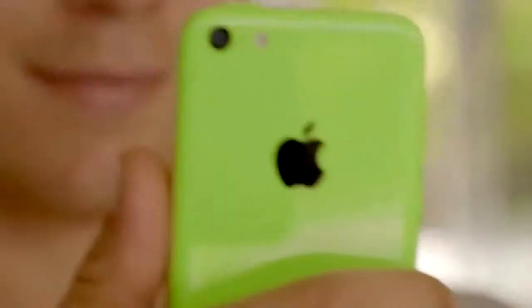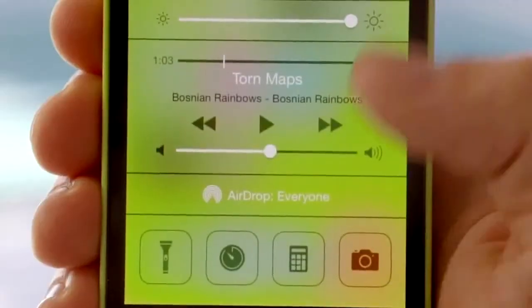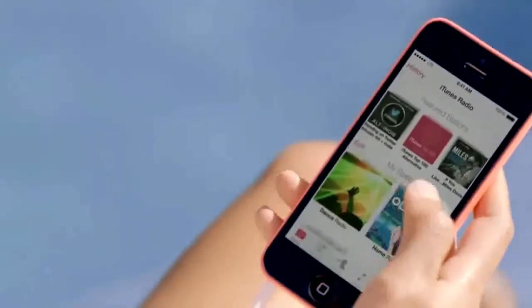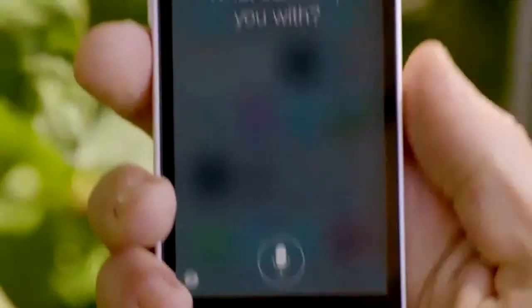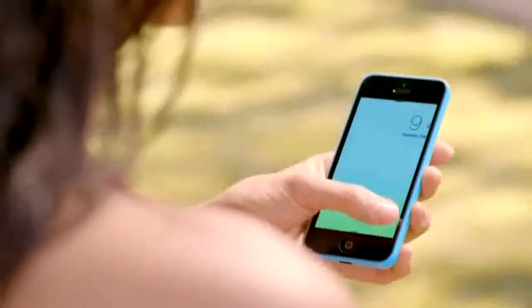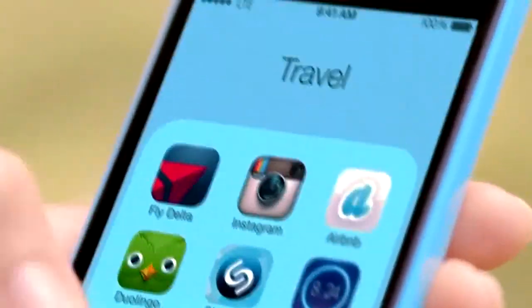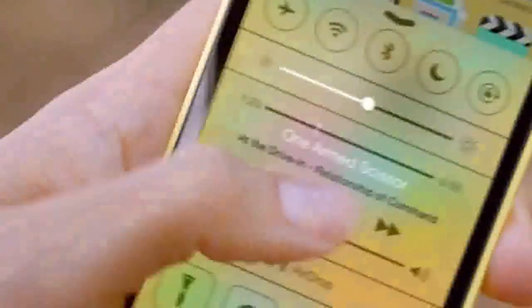It comes with iOS 7, which includes new features like Control Center, AirDrop, and iTunes Radio. Combined with many other great features, iOS 7 creates an experience that's even simpler, more useful, and more enjoyable. iOS 7 is designed to complement the iPhone 5C beautifully — the wallpapers are colour-matched to the exterior, and the translucency inherent in iOS 7 carries this colour through everything you do.